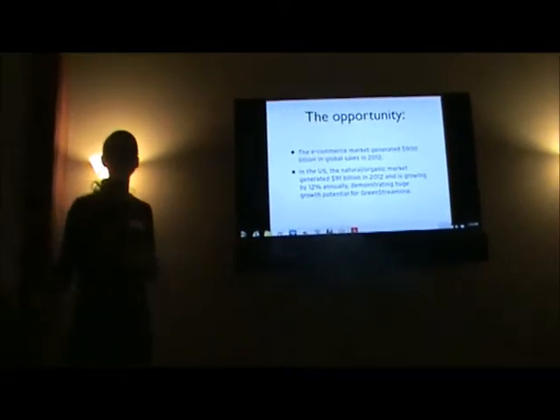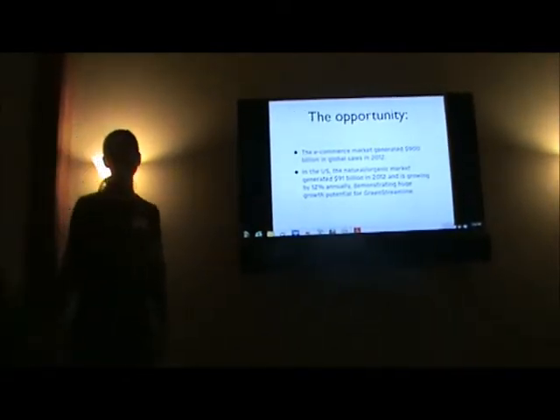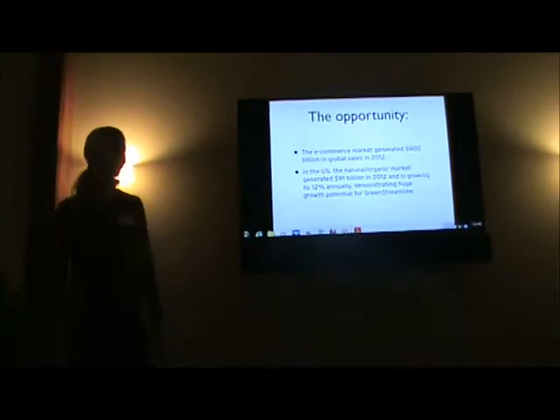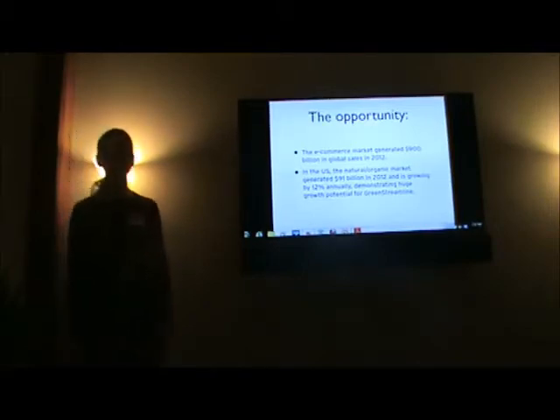Obviously, the opportunity for a niche site like this is huge. With e-commerce generating $900 billion last year, and the natural and organic market growing 12% annually, and a $91 million industry last year.